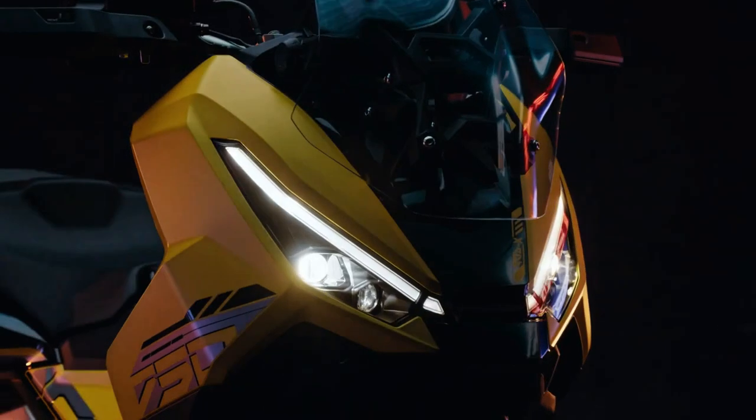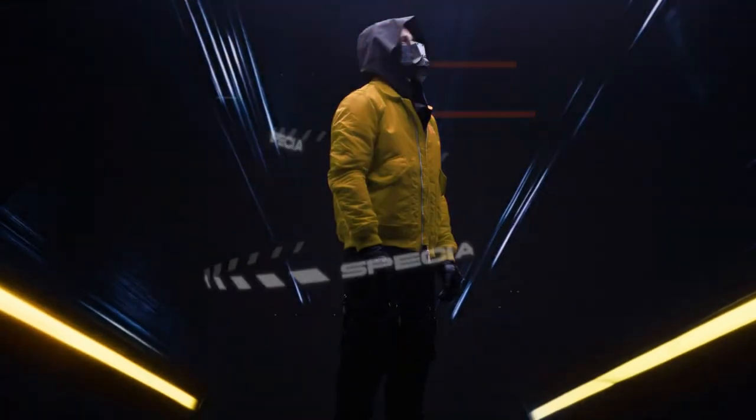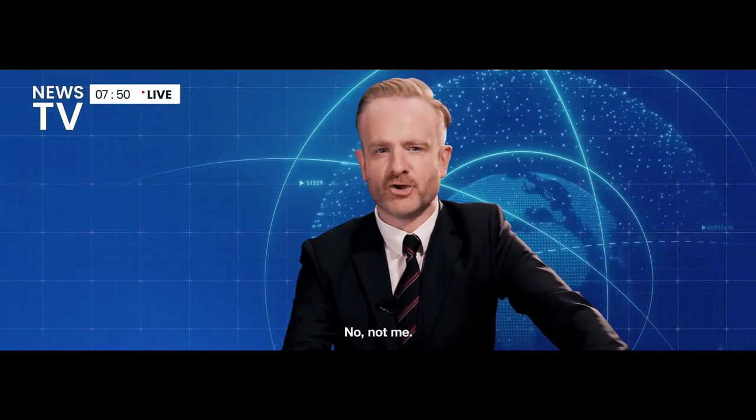Fuel efficiency is a critical factor for many riders, and the XADV delivers impressive mileage. The efficient engine and aerodynamic design contribute to lower fuel consumption, making it an economical choice for daily commutes and long rides alike.